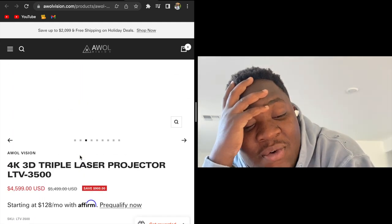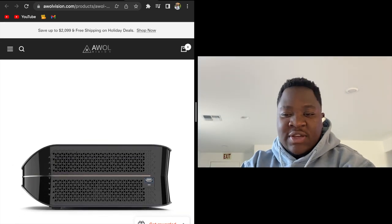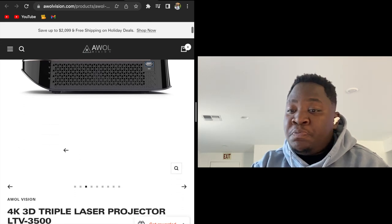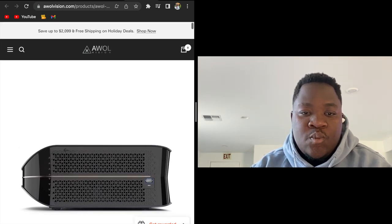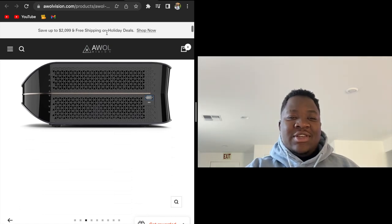$5k — actually, that's not bad. What the fuck am I talking about? $5k is not bad, because there's projectors alone that are like $6k, $7k. Just projectors alone. $5k — they did a good job.